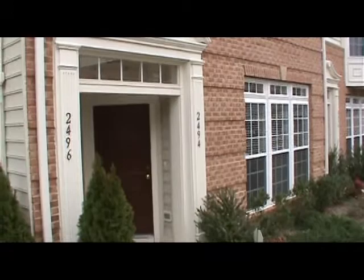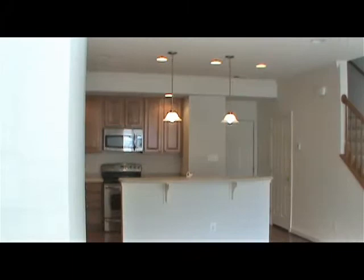Hi, I'm Karen Krushka with RE-MAX Olympic Realty. Please join my tour of the townhome at 2494 Eastbourne Drive.